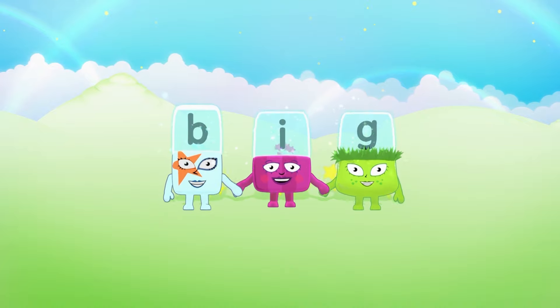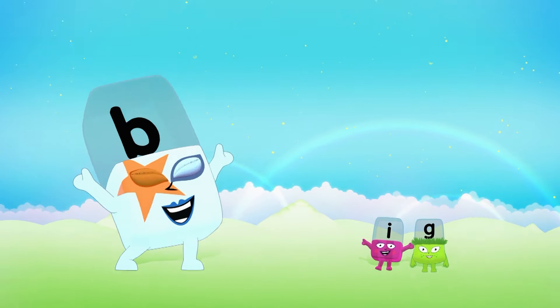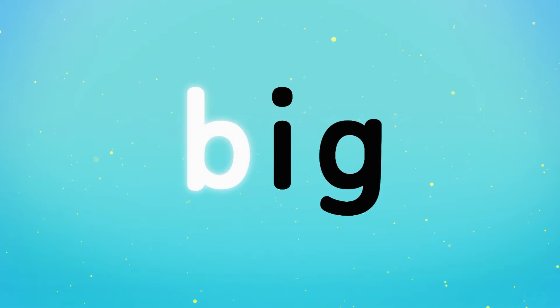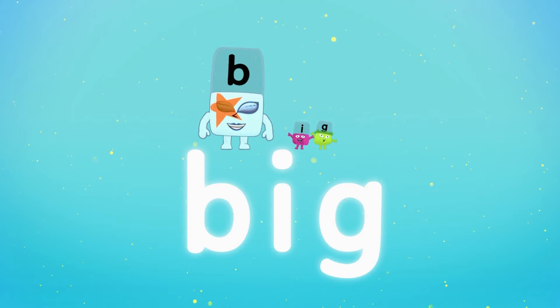B... I... G... Big! Where has B gone? B... Bee has gone big! B... I... G... Big! A big B!